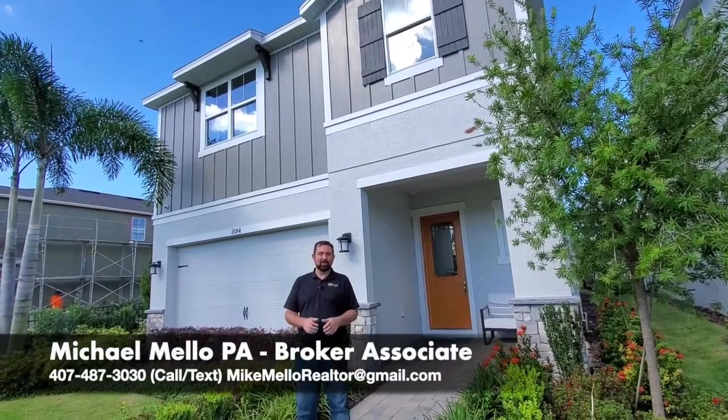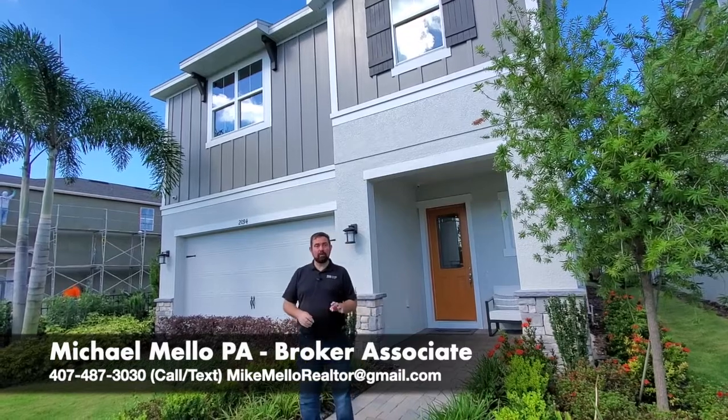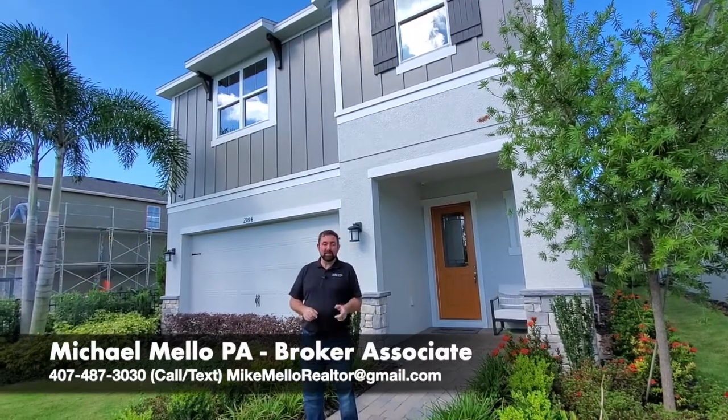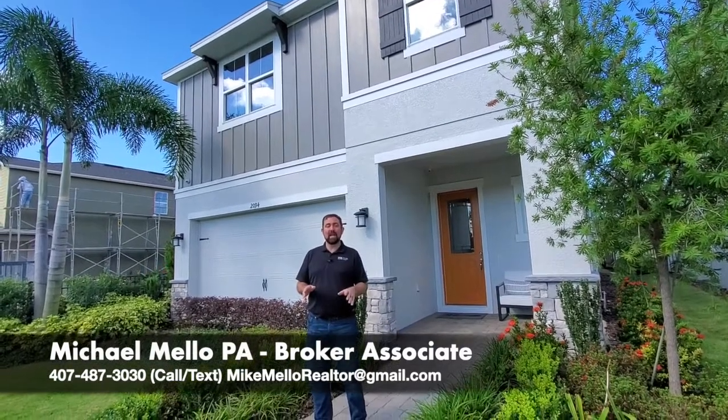Hey everyone, I'm Mike Mello, Broker Associate at Preferred Real Estate Brokers. Today we're going to look at this house behind me. It's a four-bedroom, two-and-a-half-bath home with an office. It's 2,873 square feet, and the base price at time of filming is $347,990.